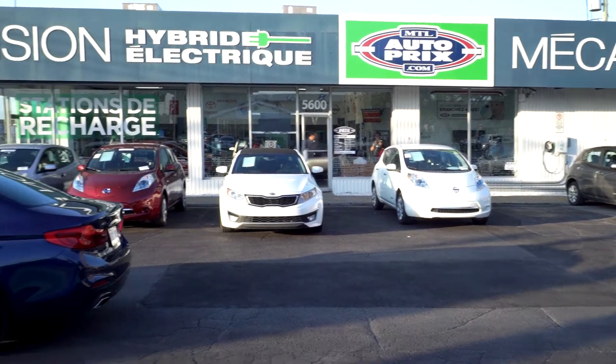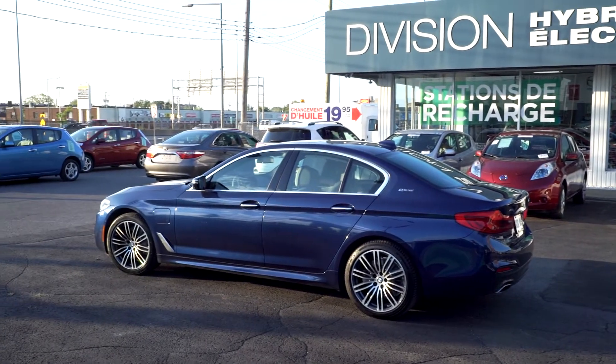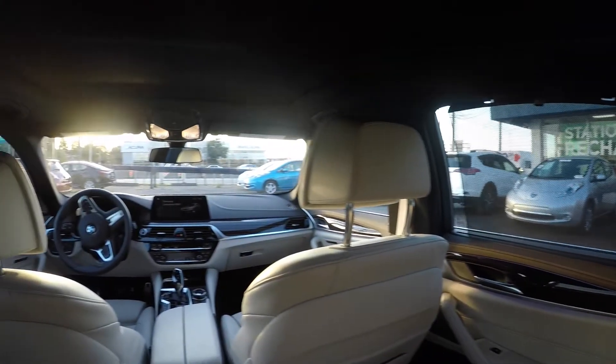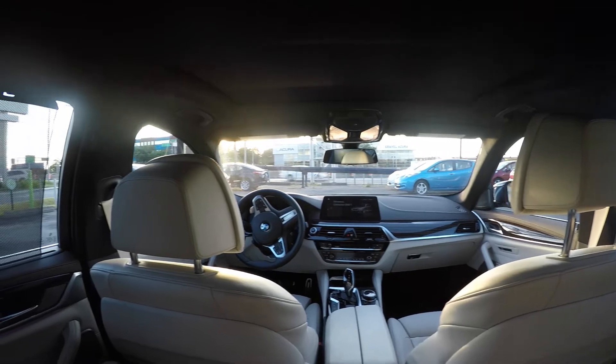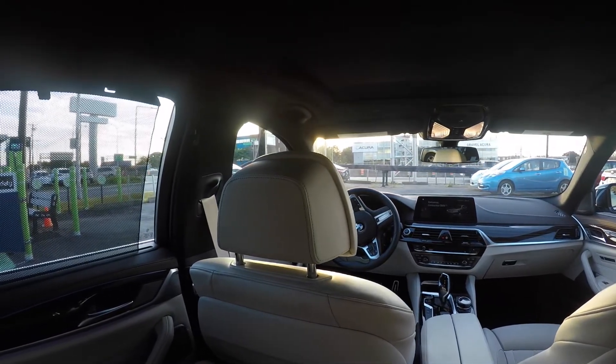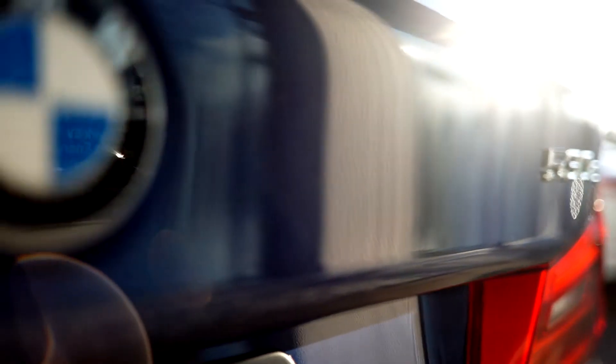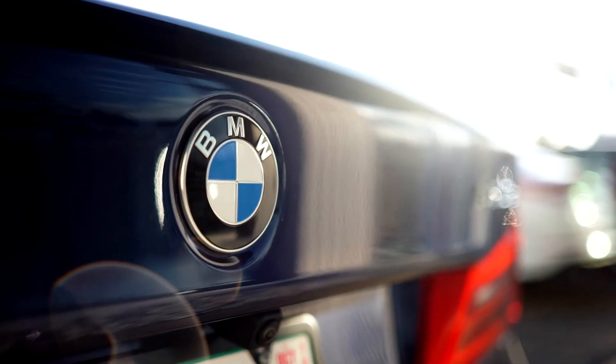At a little less than $67,000, the BMW 530e X-Drive is not a cheap car, but it is a luxury car. It's a super comfortable car — quite luxurious and well-built. So for those of you who look for a plug-in car with good performance, good fuel efficiency, and a good amount of luxury and comfort, this might be the car for you. This was Daniel Breton for Montréal Autoprix, Hybrid and Electric Division.